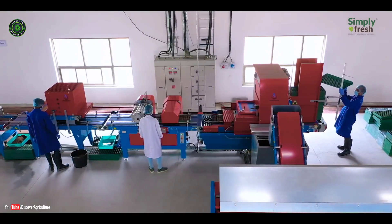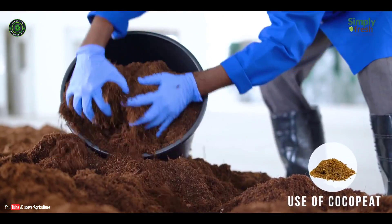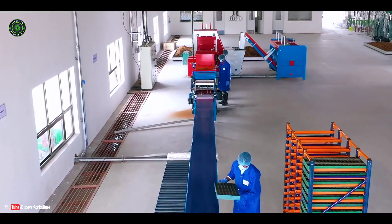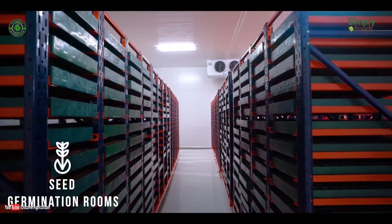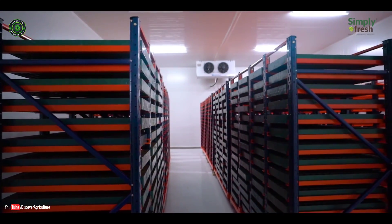These plants are grown using precision farming techniques — soilless cultivation, right from seeding to harvest. An ambient environment in the germination chamber is created by controlling the light, humidity, and temperature for better germination of seeds.